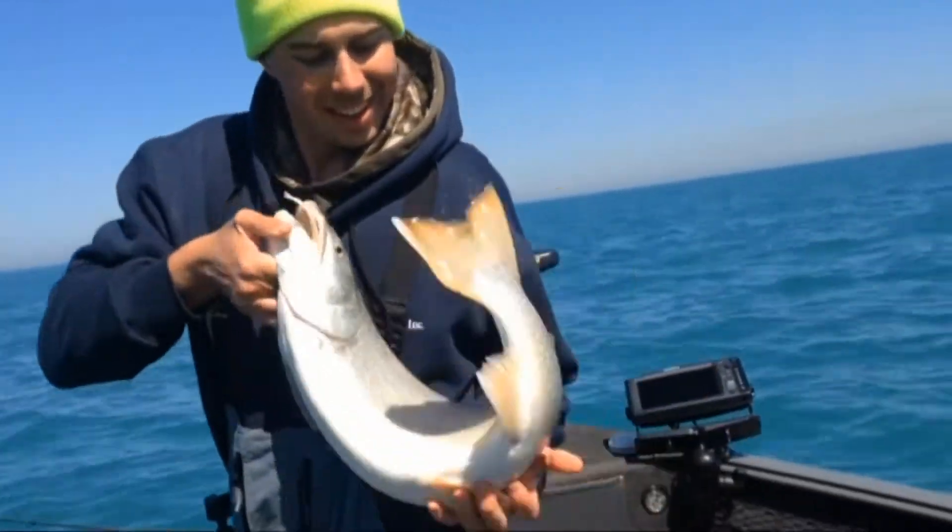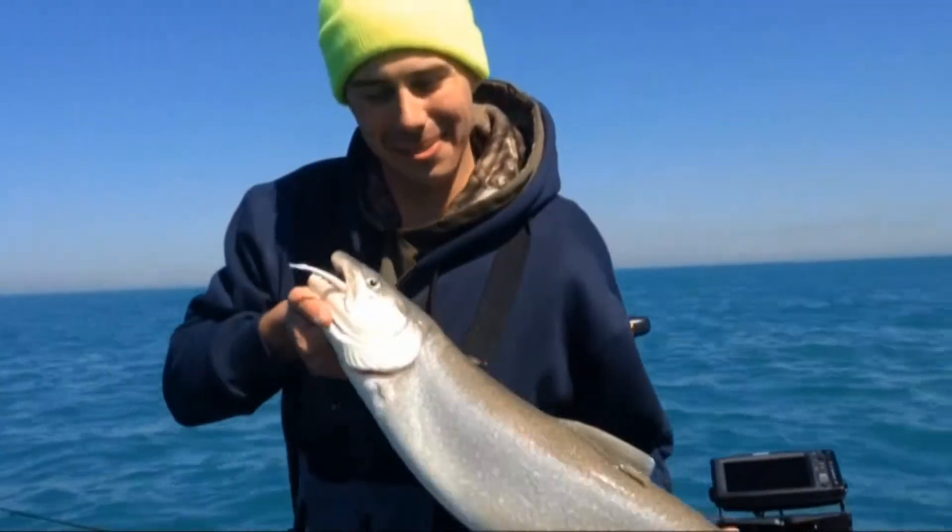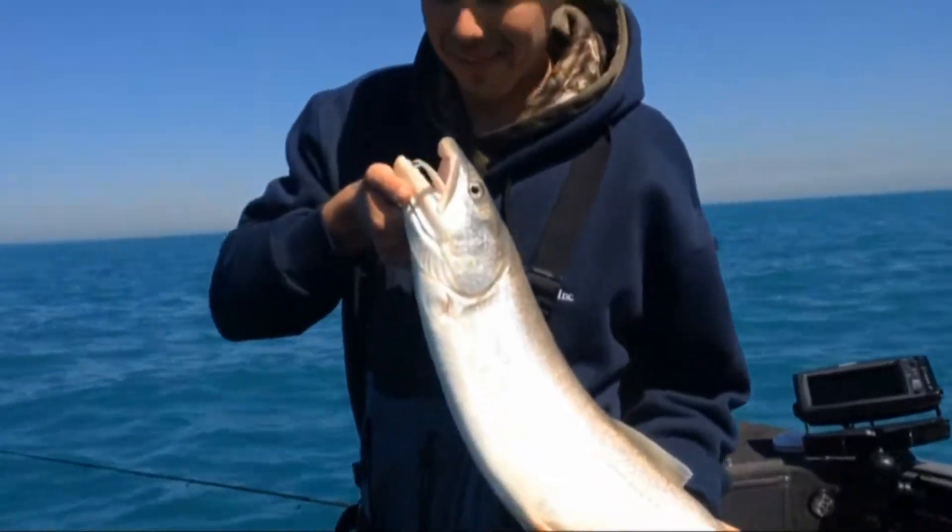Nice fish Bobby. He put up a fight too, man. Awesome job — hold the fish up a little bit.